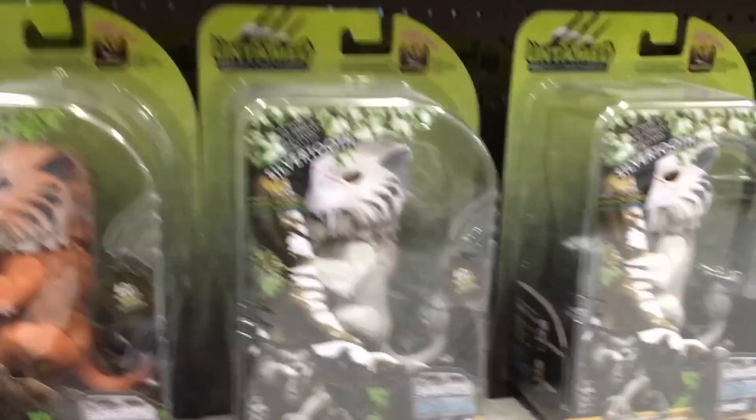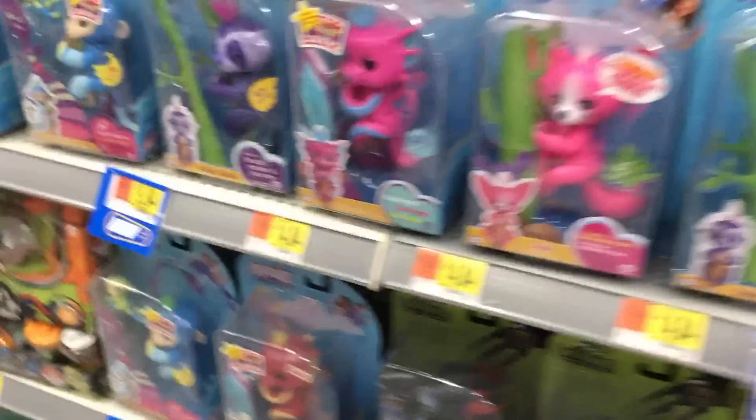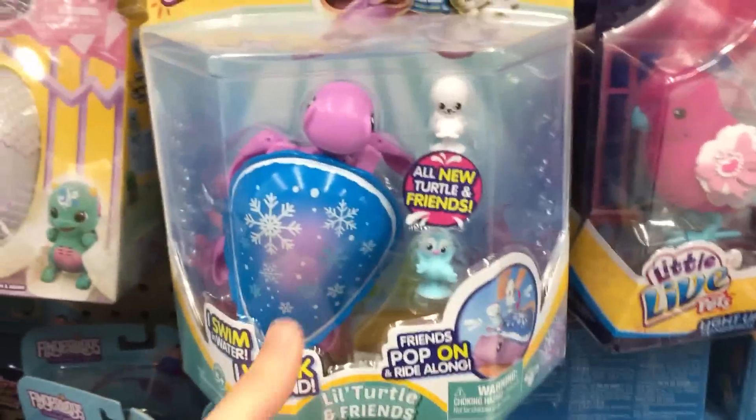And then we have some Untamed Fingerlings here as well as regular Fingerlings. We have some of the new ones. And we have Twisty Pets. And then this Little Live Pets turtle has little friends to go with it — love it.